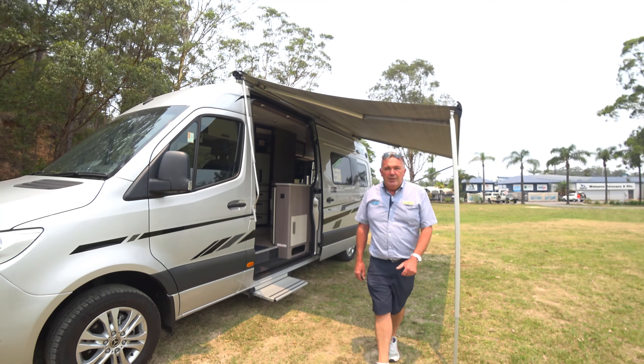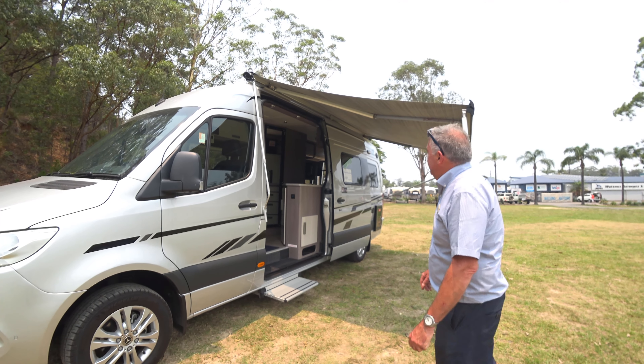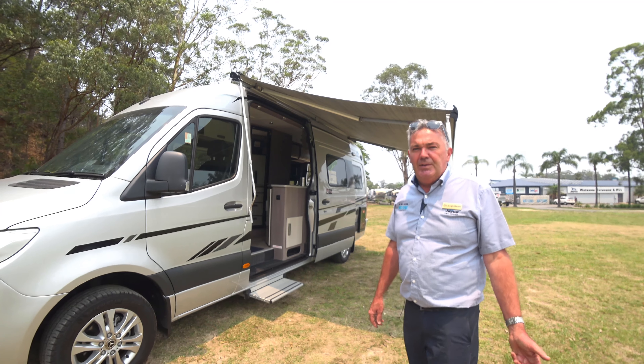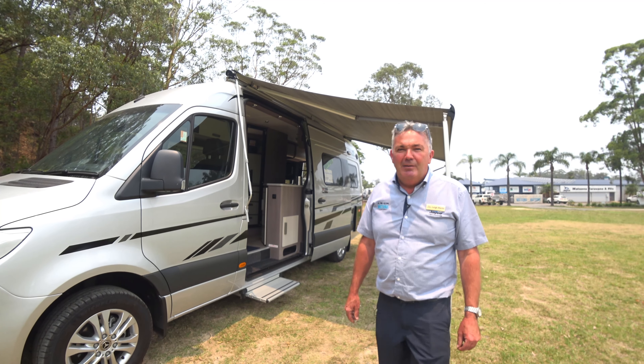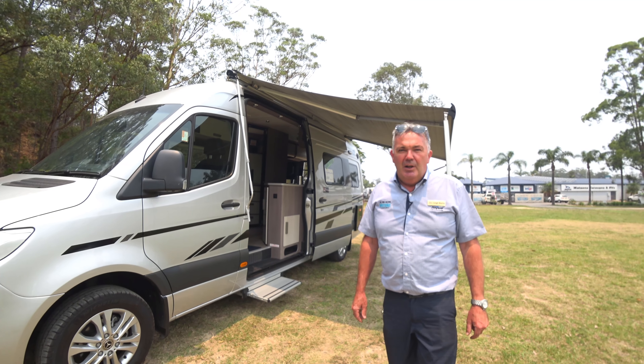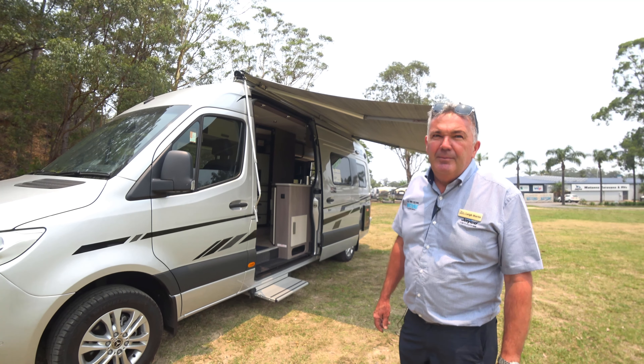That's it for the MS-22 Optimum today. Come and see us anytime — we're here six days a week, a team of professionals. Hopefully I'm in that category as well. Ask for Lee. Website, phone, or come and see us. You know where we are — opposite Bunnings on the highway. Thanks guys.